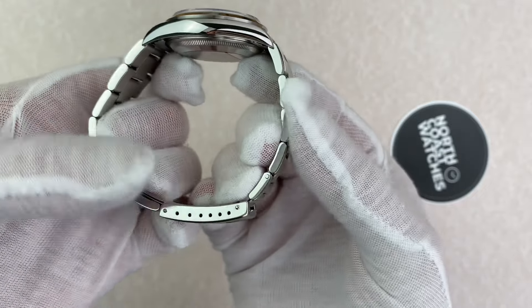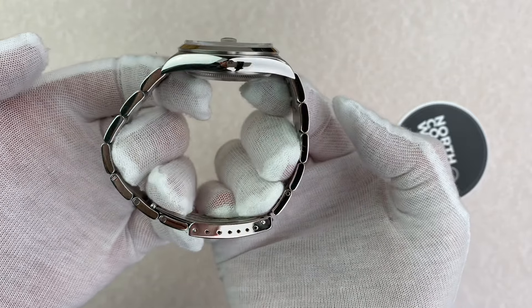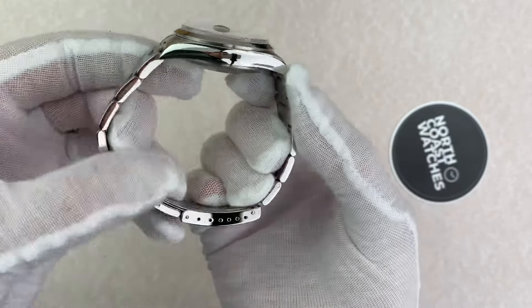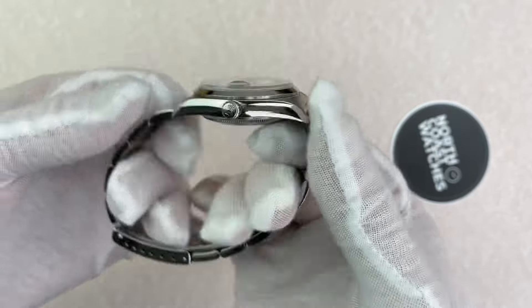The watch retains its original black tritium dial with matching tritium handset and is fitted to its original 78350 Oyster bracelet, which remains nice and tight with 12 links present.